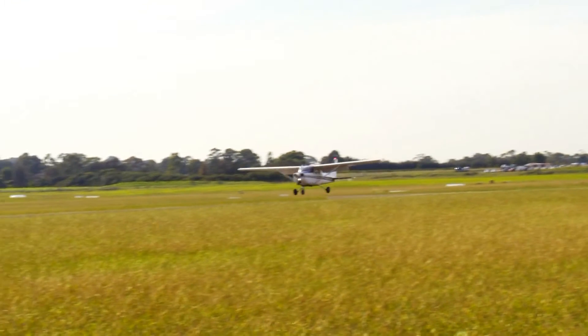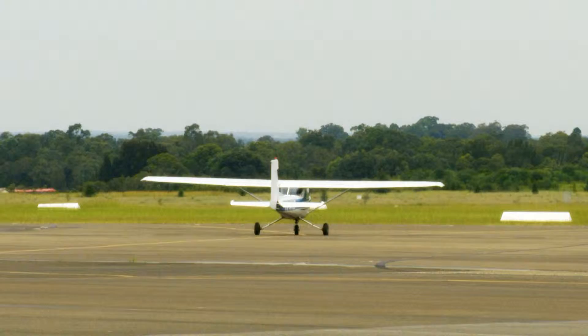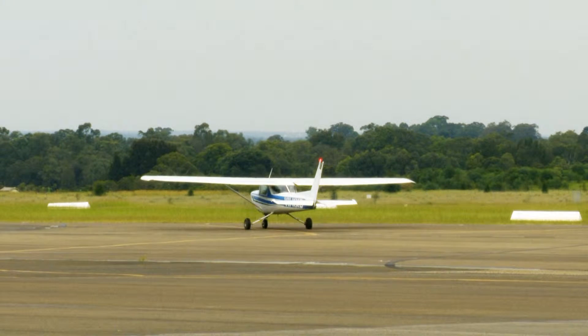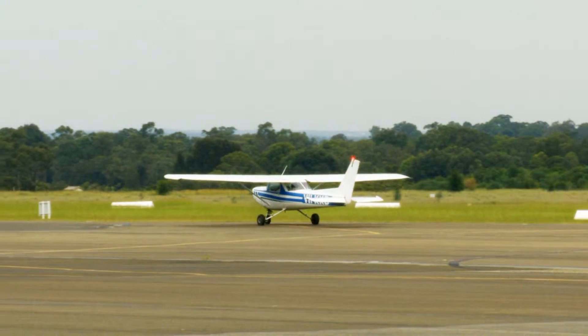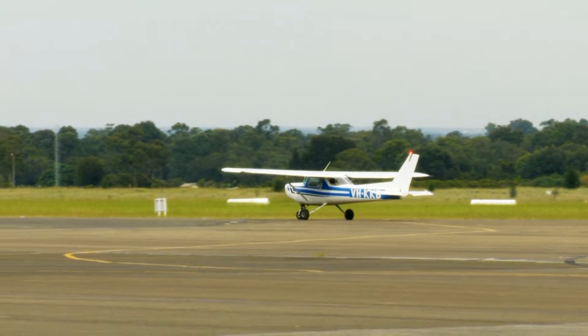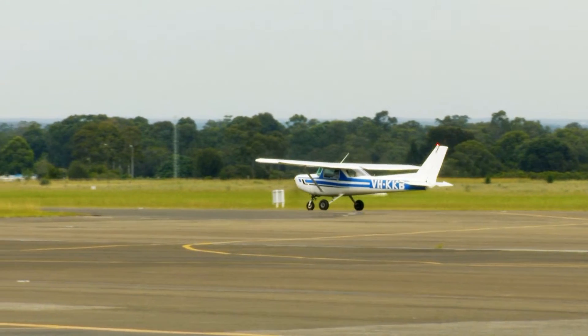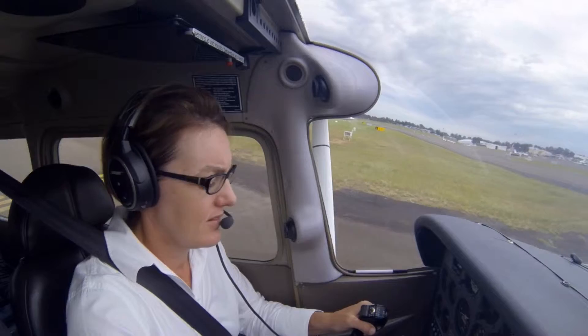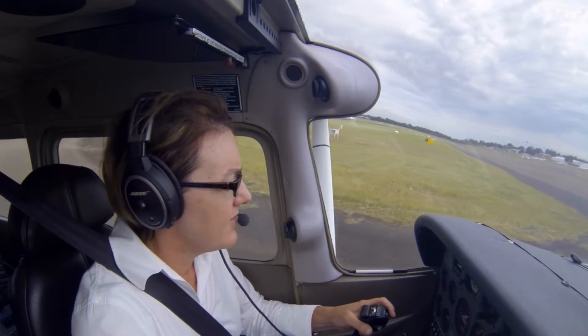Once you've landed at Bankstown, don't stop on the runway. Keep on the tower frequency until you're clear of all the runways and then change to ground. You have right of way if you're coming off a runway. Contact ground and request a clearance to the parking — that will come back as 'cleared to parking' and you do have to give a read back as well.